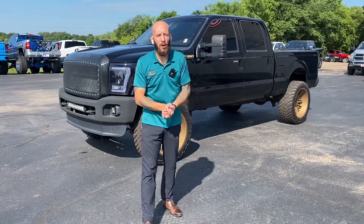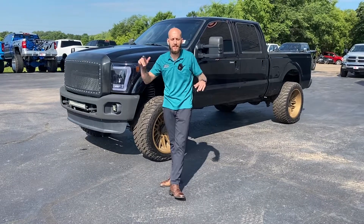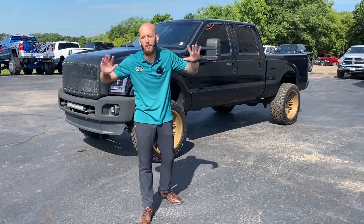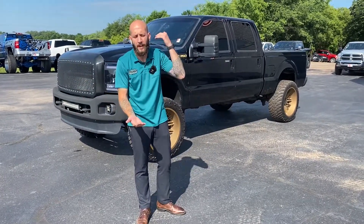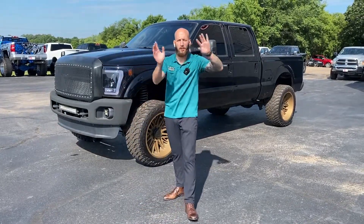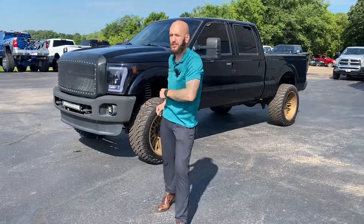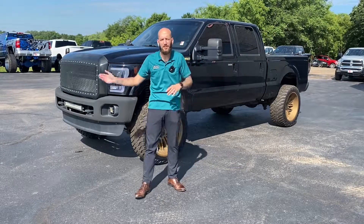What's up MTH Nation? It's your boy Mike Kessler back again for New Whip Wednesdays, where we're highlighting some of the finest inventory in all of Minnesota Truck Headquarters. We've got over 600 vehicles in our active inventory, over 400 trucks — everything from commercial vehicles, budget vehicles, loaded trucks, lifted trucks, stock pickups, cars, SUVs, motorcycles, everything in between. We're really that one-stop shop.